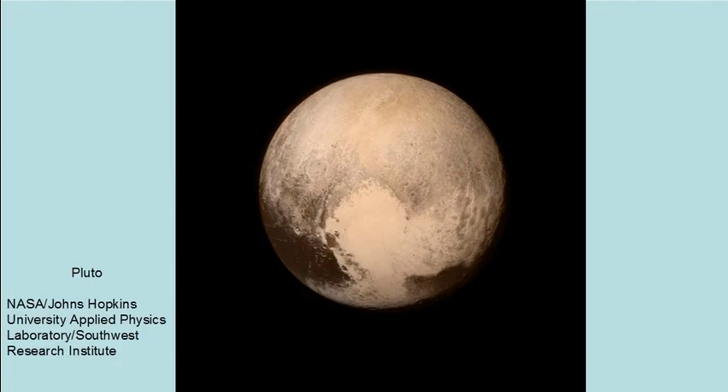The most noticeable feature of Pluto is a large impact crater that exposed a lighter material under a darker surface material. The lighter material is probably ice that melted during the impact and refroze as it filled the crater.